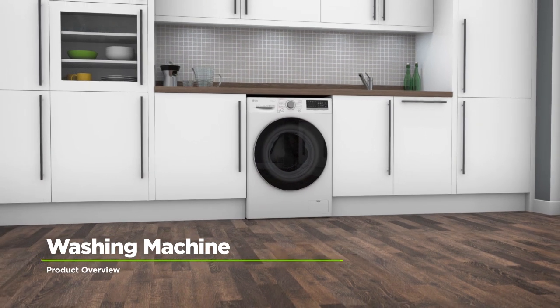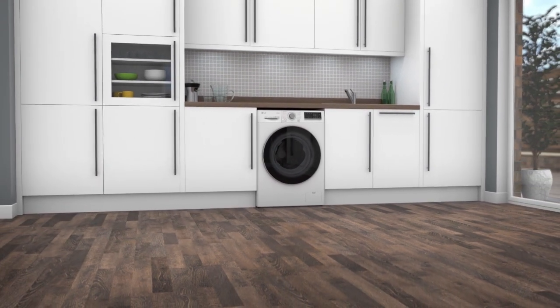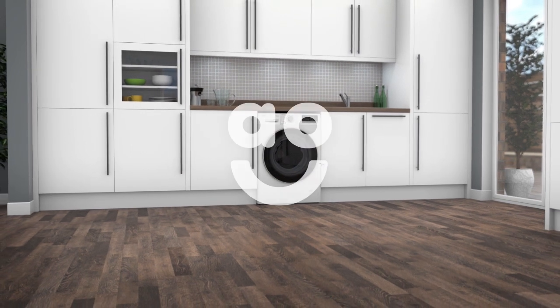If you're looking for a washing machine with innovative features to leave your clothes as good as new, this eco-friendly model from LG is the perfect choice.